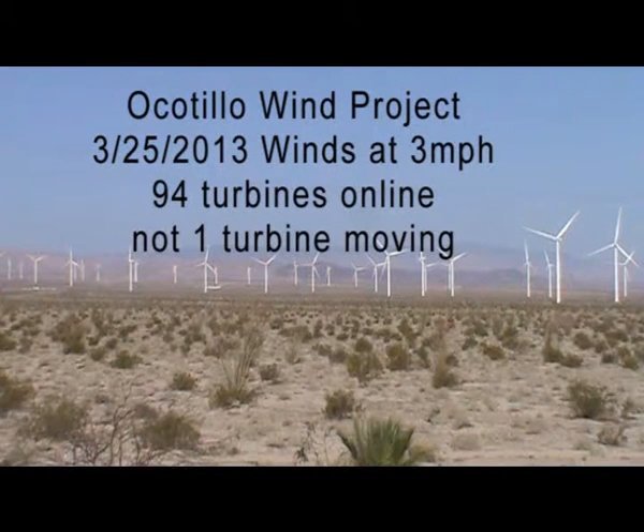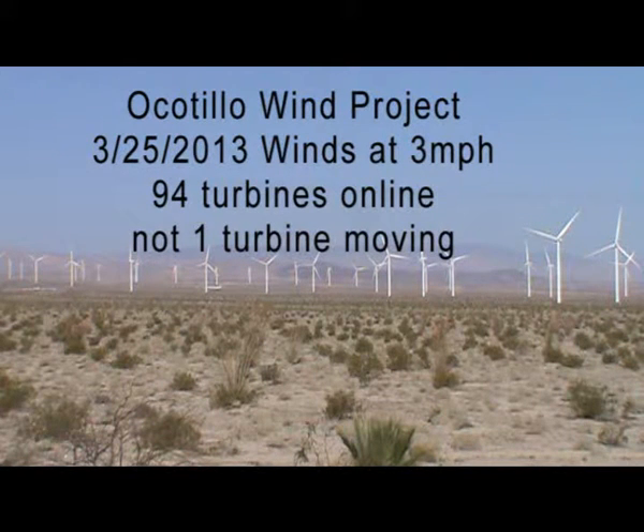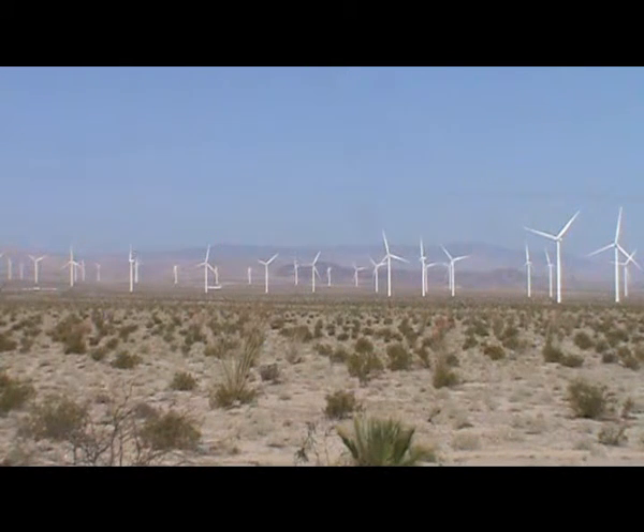It's Monday, March 25th, 2013, at the Ocotillo wind project. Current local wind speeds are at three miles per hour. Looking across the project site, there's not one wind turbine moving on the whole project site. There's absolutely no wind at all.